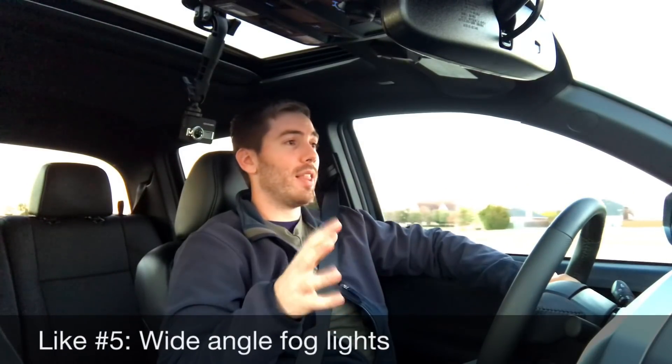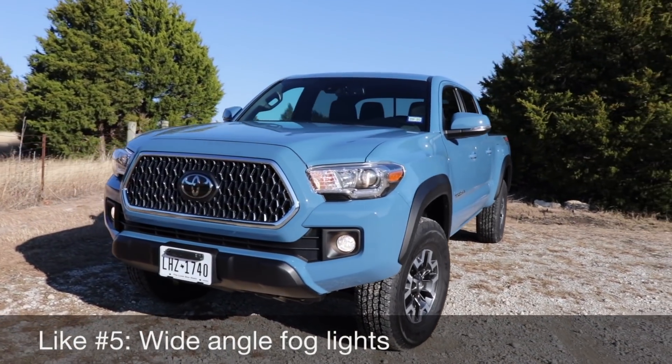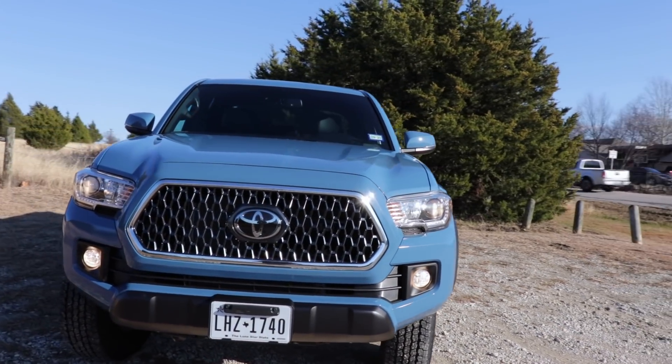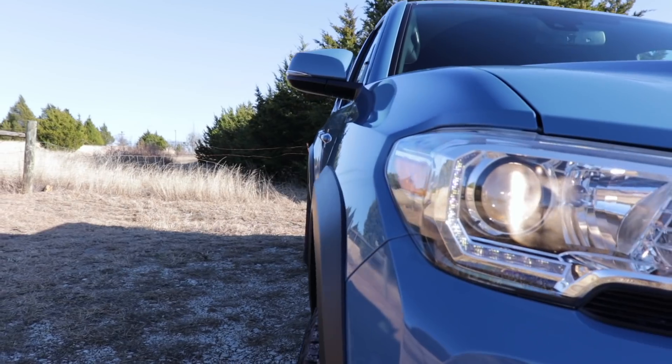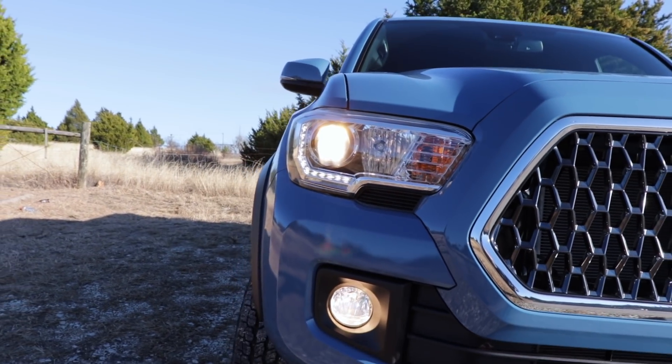My like number five is that we have wide-angle fog lights. On the TRD Pro you get LED wide-angle fog lights, and they make a huge difference because the regular halogen headlight bulbs just stink and have a narrow field of vision, so the wide-angle fog lights make a big difference.